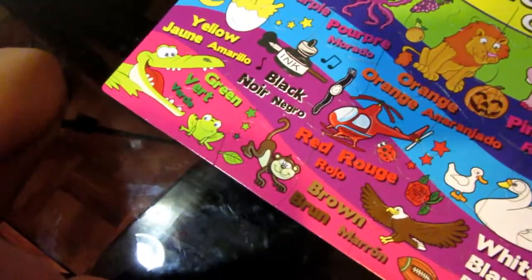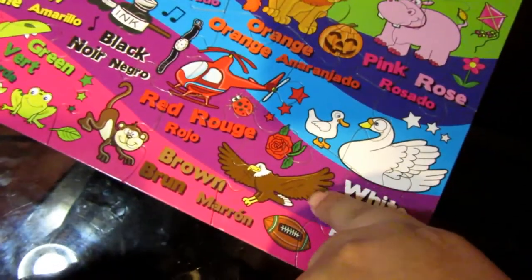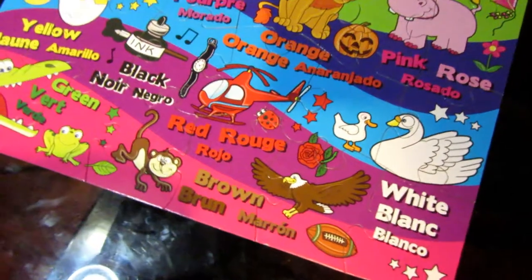And the monkey? What color is the monkey? Brown. Brown. And how about the eagle? Brown. Brown.